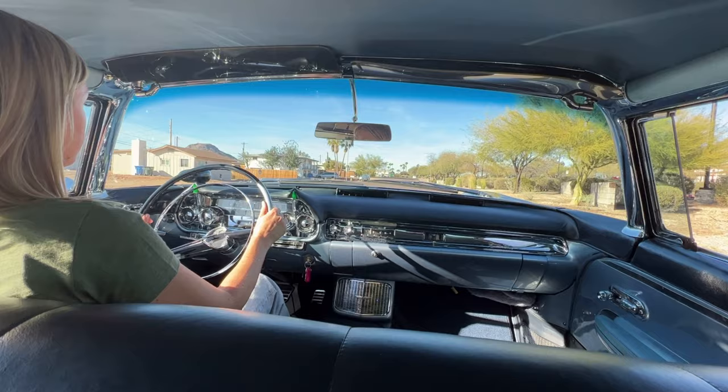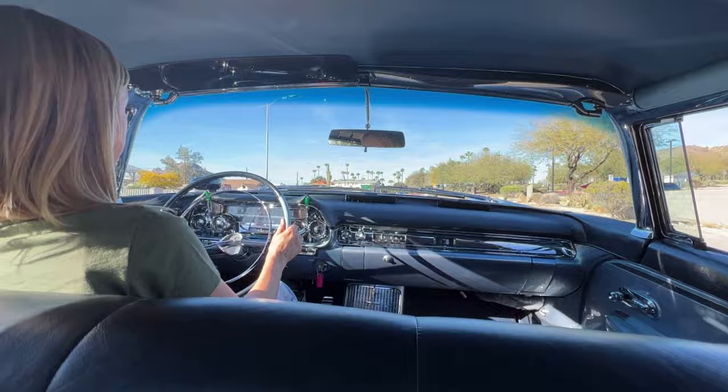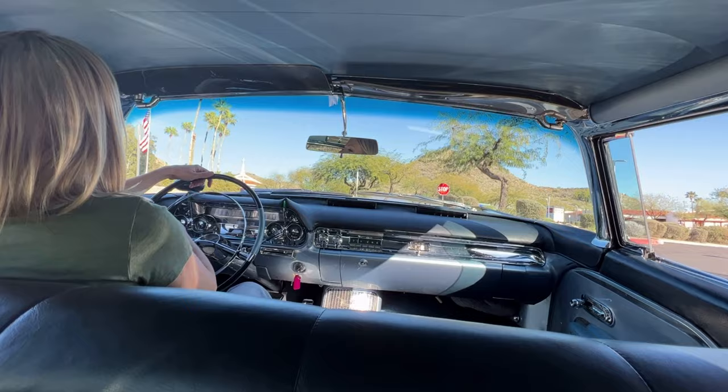We can accelerate a little bit there. So this has been upgraded to the electronic fuel injection. The dual carbs in the '57 model were a little bit finicky, to say the least. This is really for the collector that wants to use the cars regularly.